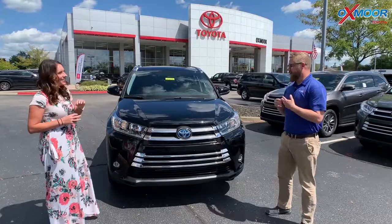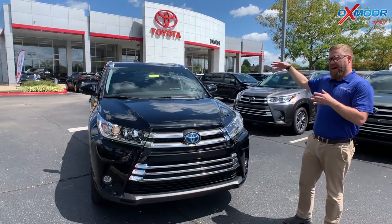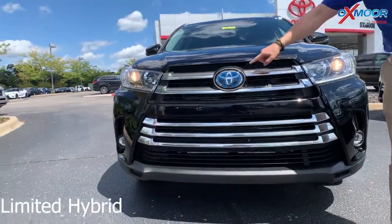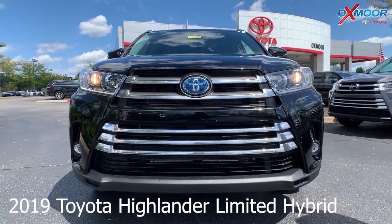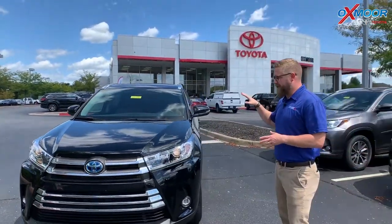Toyota is the pioneer of the hybrid vehicle, and this thing's no exception. Not only are you getting a three-row SUV that's a hybrid vehicle, but this one comes with safety standards. You have Toyota Safety Sense P — a multi-millimeter wave radar with a camera up here under the dash. It's going to give you pre-collision, pedestrian detection, dynamic radar cruise control, lane departure alert, and automatic high beams. All those cool safety features are standard on this.